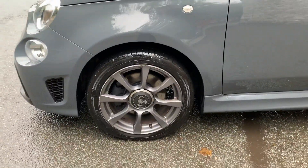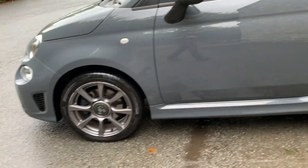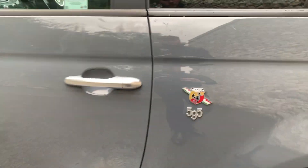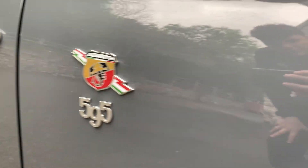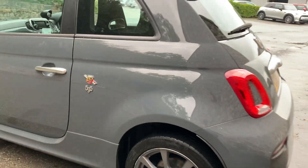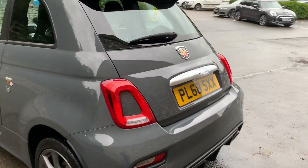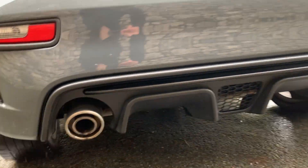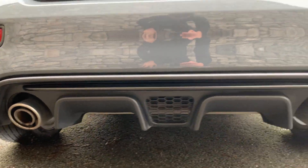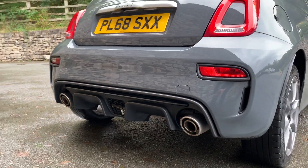Features 16-inch 10-spoke Anthracite alloy wheels. Great little cars these. Down here you've got your exhausts and quite a large diffuser giving it a very sporty look.